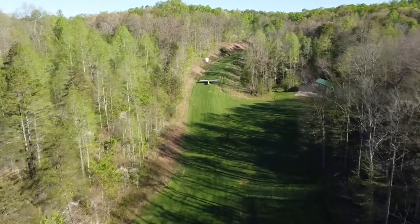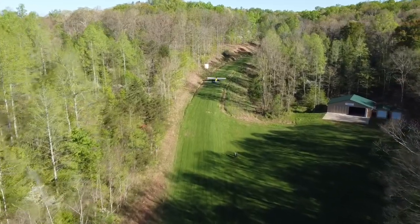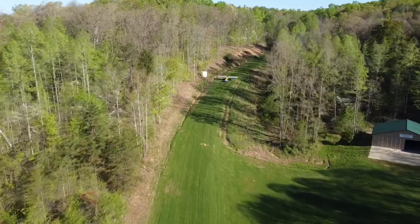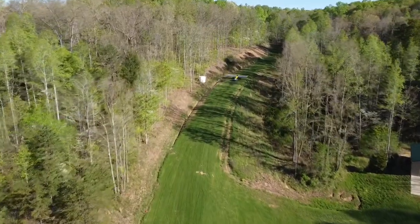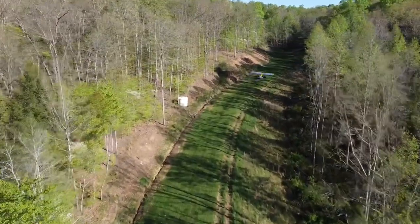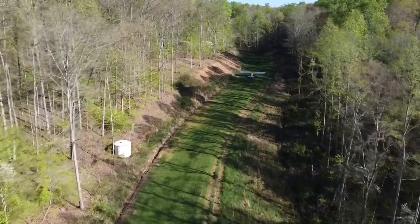On departure, taxi up to the top of the overrun and accomplish all preflight checks in accordance with your aircraft's standard procedures. For most aircraft, a full-power departure from the top of the overrun isn't really necessary. Much like rolling out, most of us do not practice turning the aircraft on the departure roll while applying power and maintaining centerline.